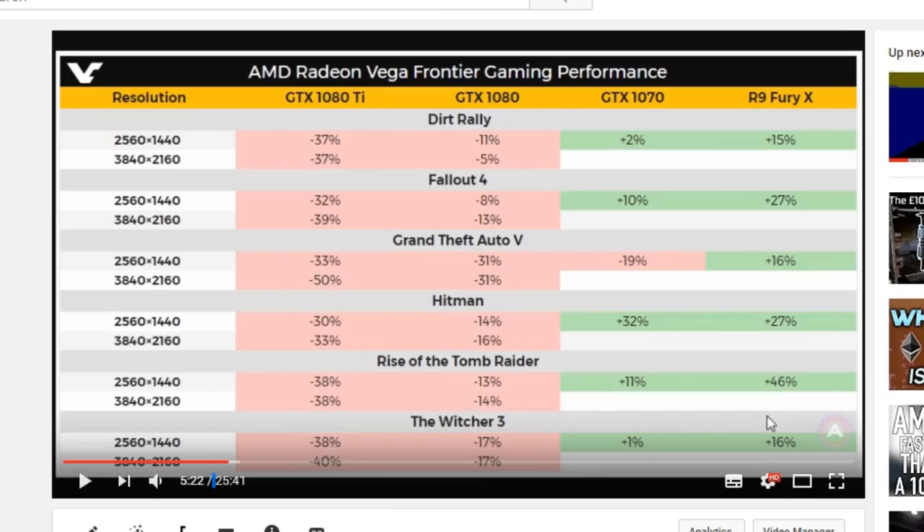Regarding the Frontier Edition, there was an awful lot said about the poor gaming results, with a lot of people saying it's not the gaming edition. Most of us in the press said we fully understand there are no gaming drivers yet, but here are the results anyway and these don't look very good. But almost universally the press are of the opinion that drivers can only do so much. I believe the RX Vega would beat the GTX 1080 in most games but will fall short of the 1080 Ti in just about all games.